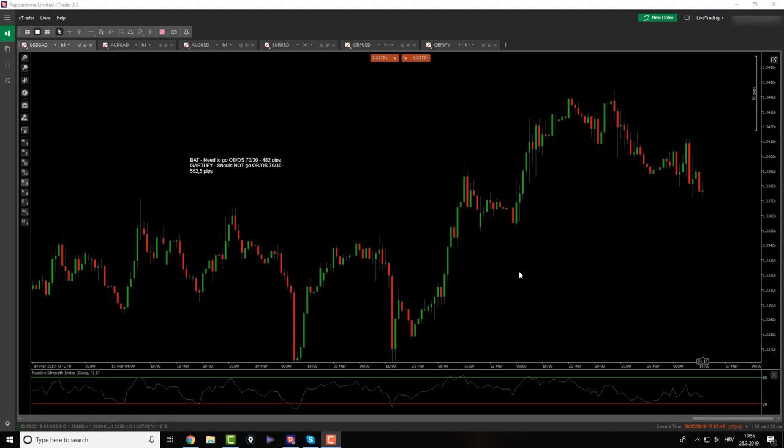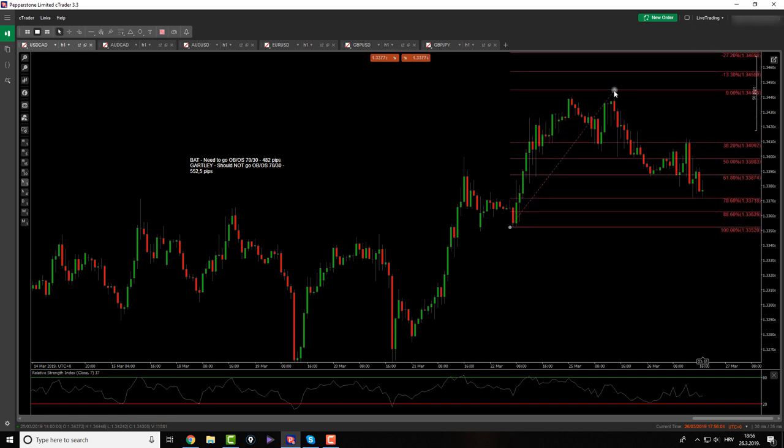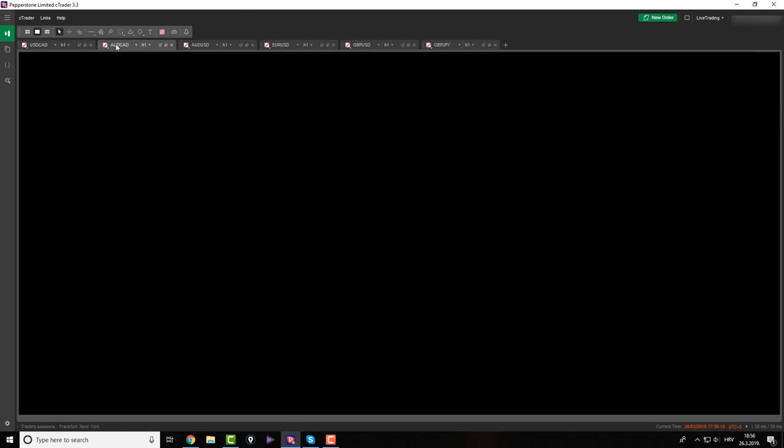Hi guys, and welcome back to the afternoon session. Basically there was no action today in the market. However, I did say in the morning session that I would upload this video. I just want to go through my pairs to check if we had any opportunities — but basically not. After the market, I don't see anything here — nothing on this pair.